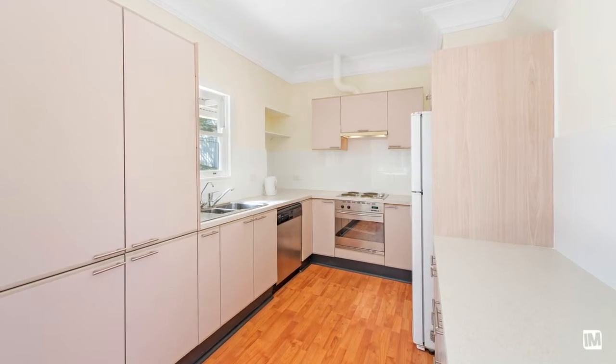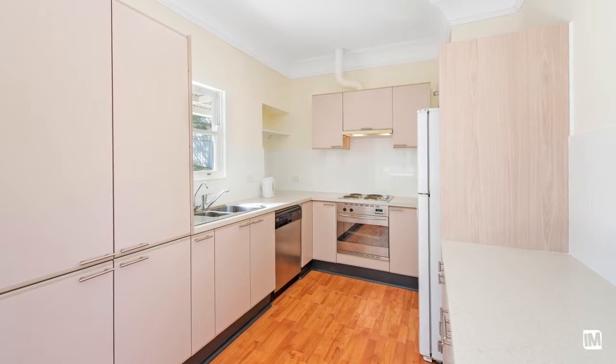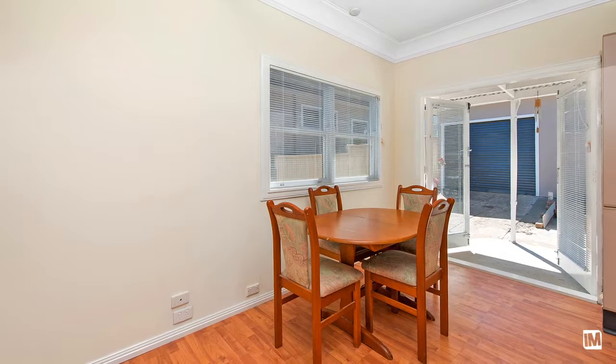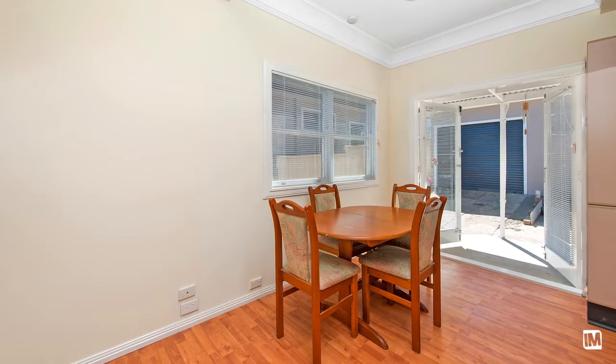The kitchen is large and well equipped with plenty of cupboard space and a dishwasher, as well as a lovely outlook onto the backyard. Adjoining the kitchen is your meals area with beautiful French doors leading to outside — it's a great space for family dinners.